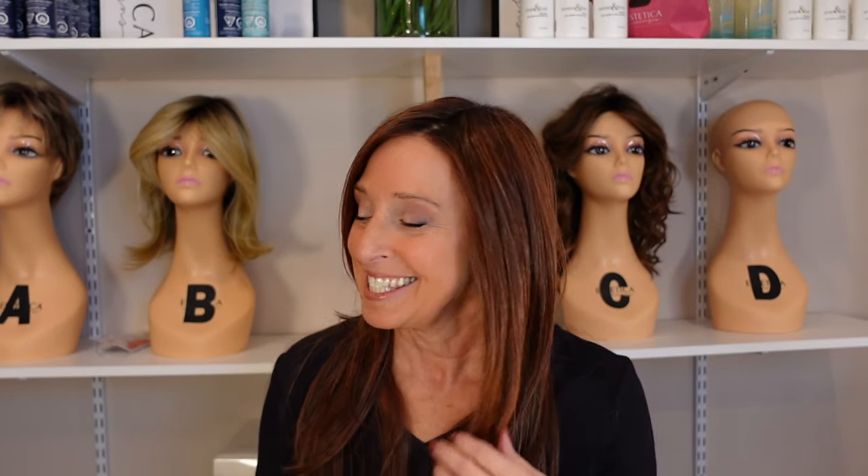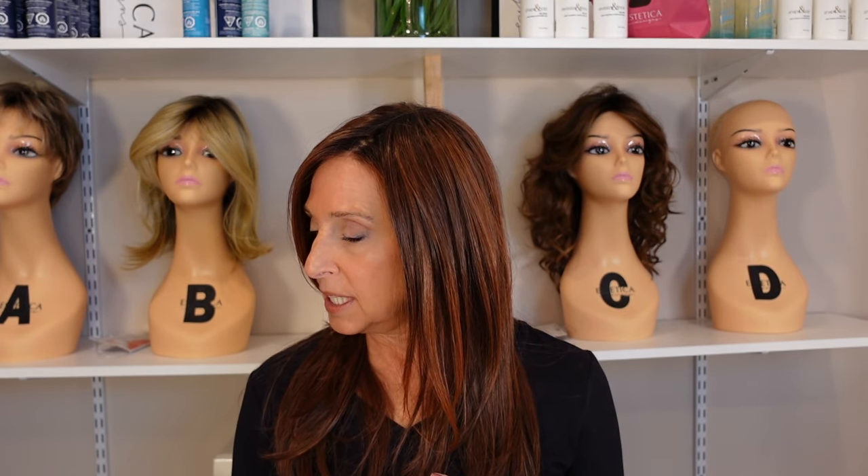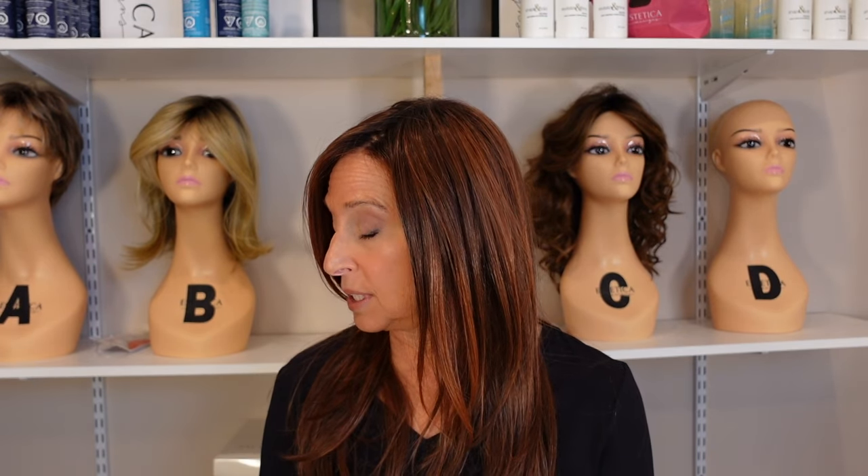Gorgeous color. And I forgot to mention the price. Music regularly retails for $644.43. She's currently on sale for $383.43, so that's a savings of $261.